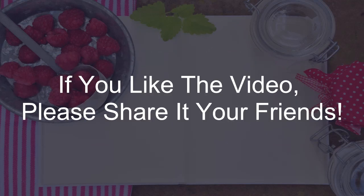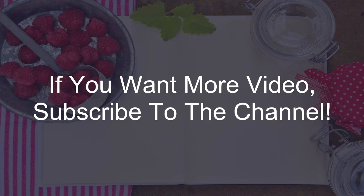If you like the video, please share it with your friends. If you want more videos, subscribe to the channel.